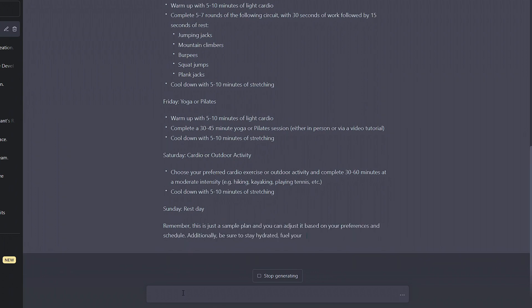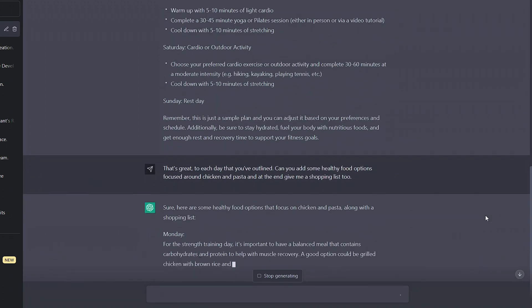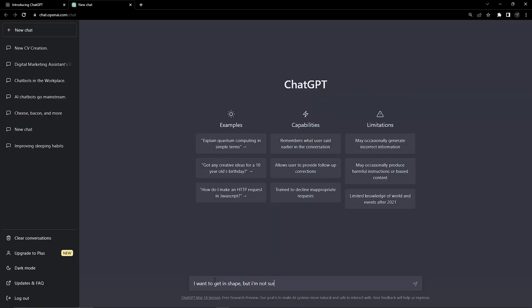We ask for a standard fitness plan and it's not bad, but it's just not accurate enough — it's got some exercises I'm not liking the sound of, and includes some food I'm not keen on. We could go ahead and adapt this first version, but let's skip the guesswork instead.